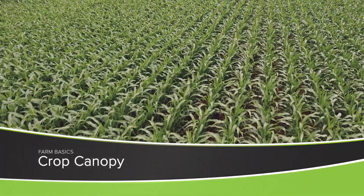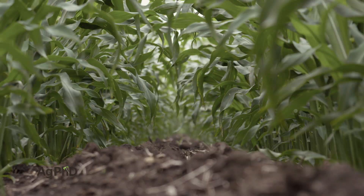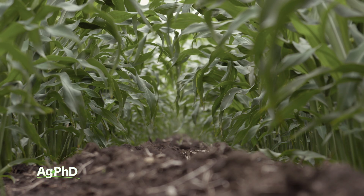As a farmer, I like free. I'd much rather have a free option than something I have to pay for. Well today, during our Farm Basics time, we're going to talk about the best free way to get amazing weed control.